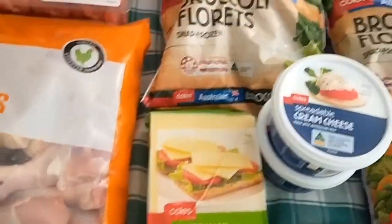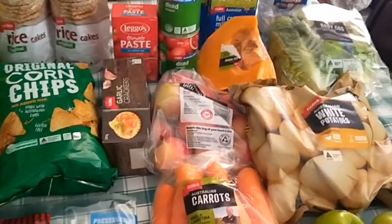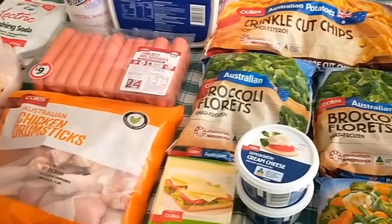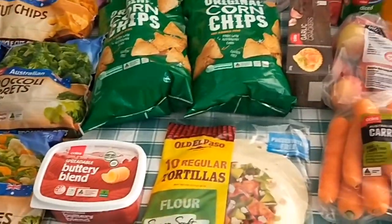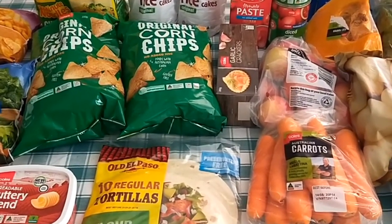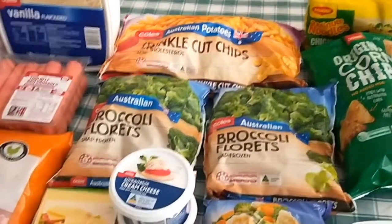So that's my order for this next fortnight. With my budget of $150, I think I came in at around $133. I'll share the PayPal receipt on the next slide. Keep watching my Shop Smart Eat Well Facebook group to see what I make with all of these things.